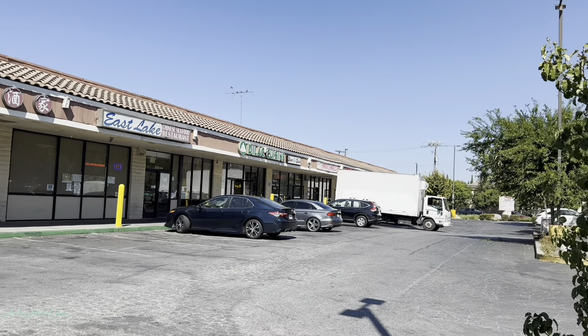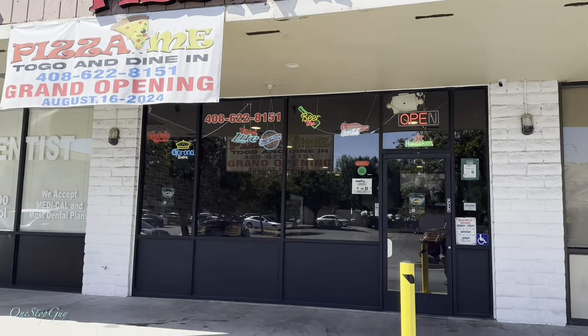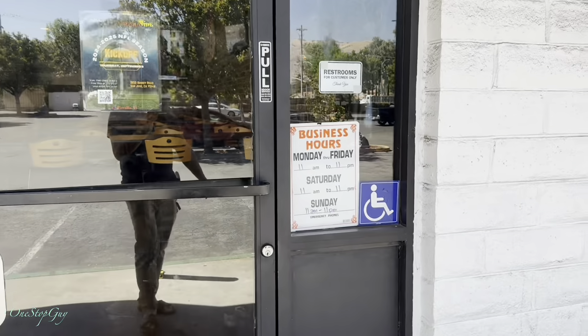I was driving around and I saw this brand new pizza place right here — Pizza Me — grand opening, pretty new. I thought I'd come in here, order some pizza, and share with you guys. It's a grand opening; I think they opened only a couple weeks ago. Let's go in and see how it is.